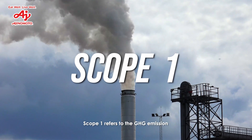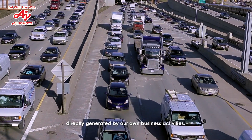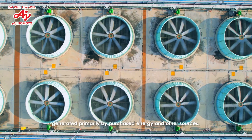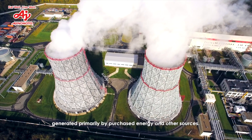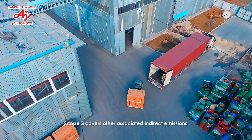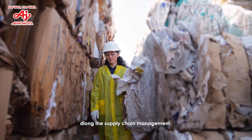Scope 1 refers to the GHG emissions directly generated by our own business activities. Scope 2 is indirect emissions generated primarily by purchased energy and other sources. Scope 3 covers other associated indirect emissions along the supply chain.